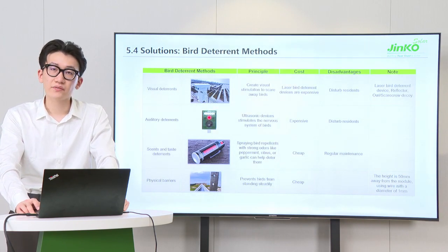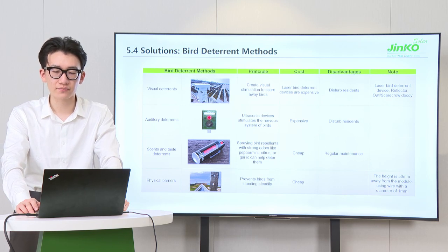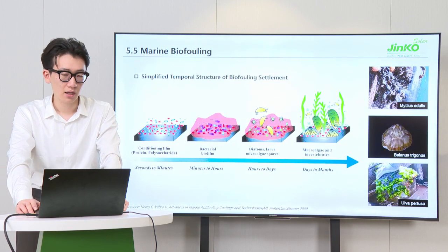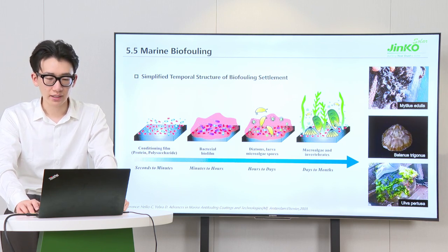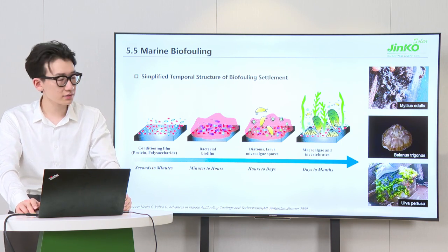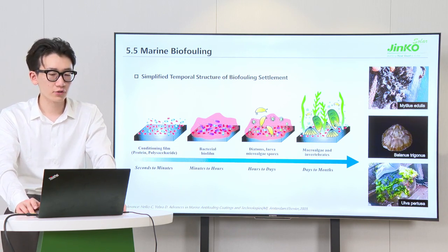Bird droppings are more severe in coastal and marine areas, and various bird deterrent methods exist. For example, a laser bird deterrent device can create visual stimulation to scare away birds. Marine biofouling is also an environmental factor affecting floating offshore PV systems. It typically includes the following simplified steps within one month: the stage of conditioning film, bacterial biofilm, macrofouling spores, and macrofouling at the last stage.